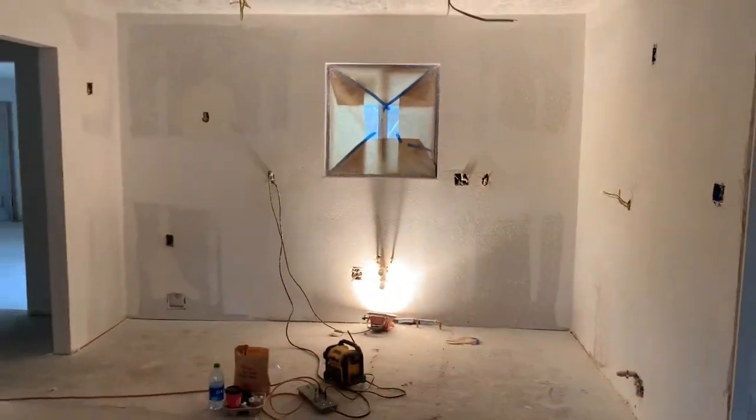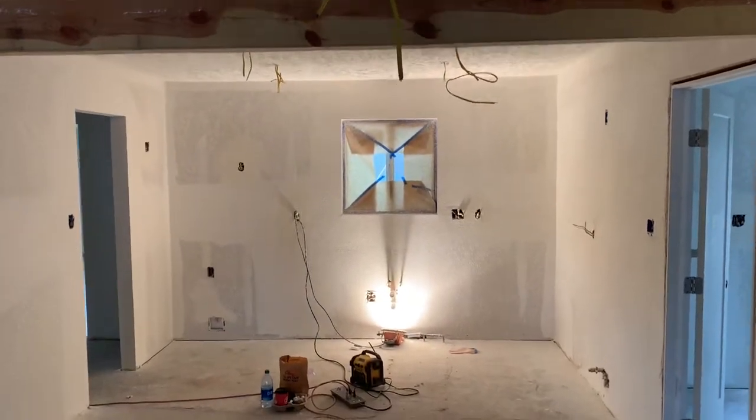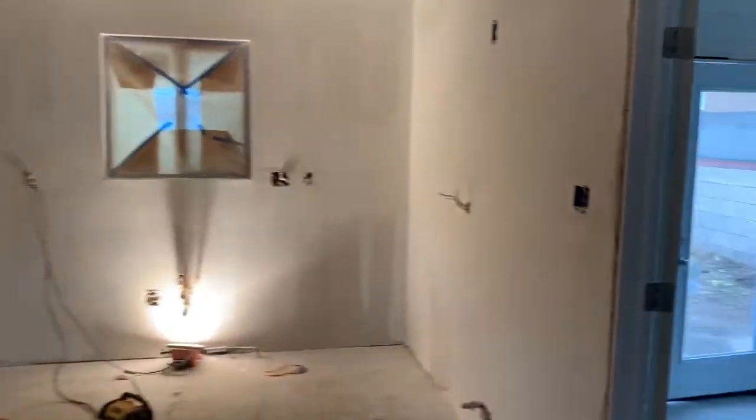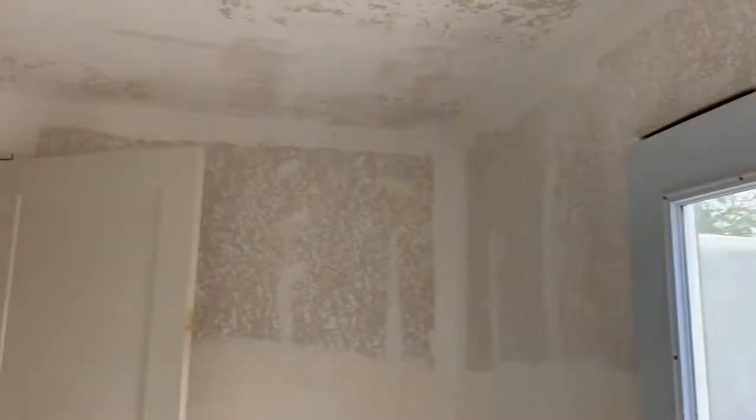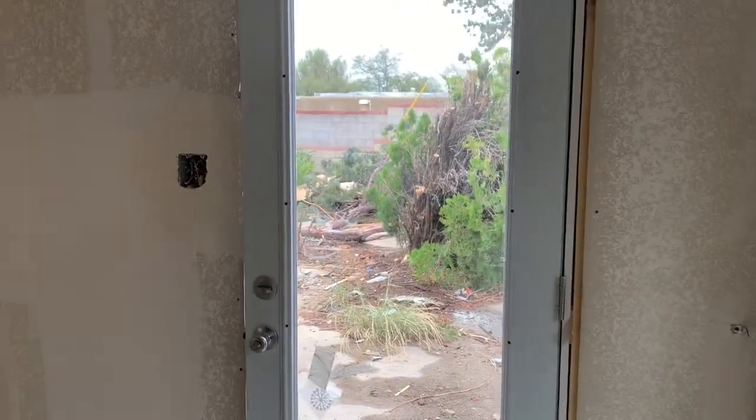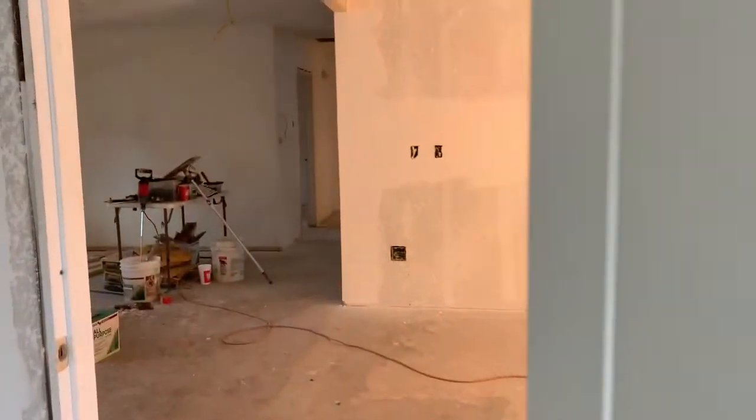The kitchen is going to be the showstopper. Can't wait till that's finished. That takes us into the laundry room — we're thinking of putting a pantry here — and we have the brand new hot water heater, brand new gas lines, and we'll have a nice new washer and dryer going in.